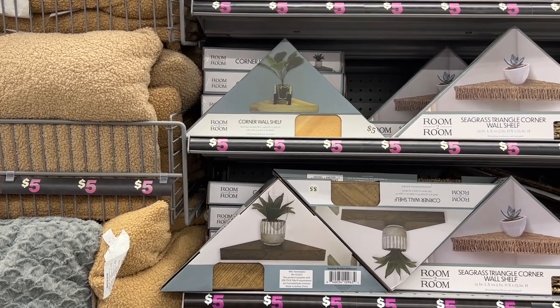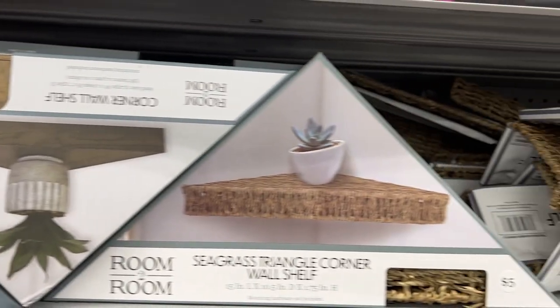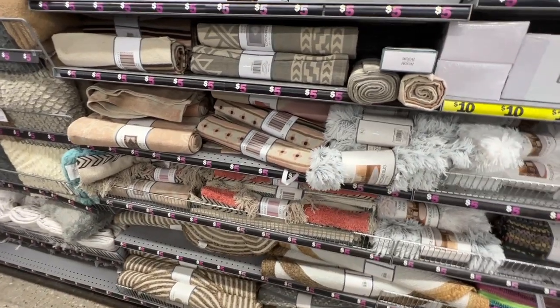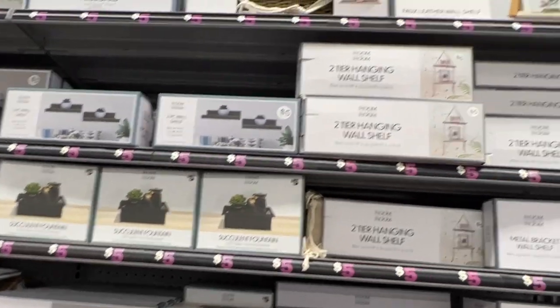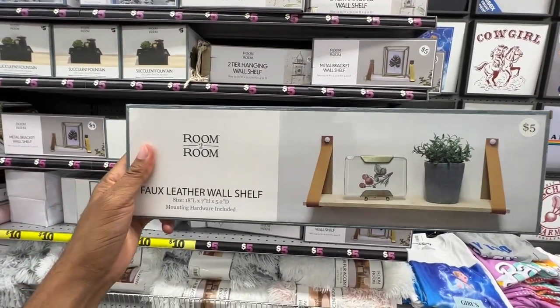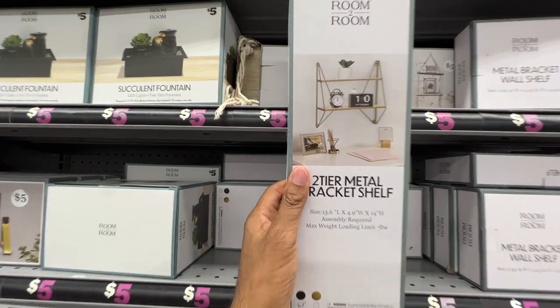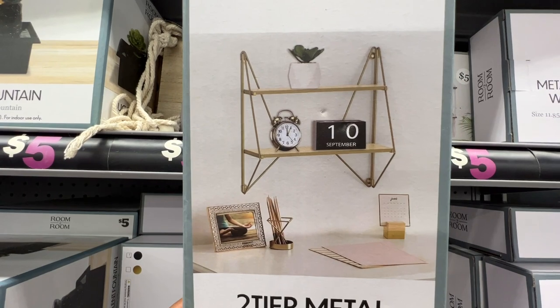Now let's look at options for shelving. They've got shelves you can hang up on your wall for those plants. They have different rug options to make your room look neat and colorful. There are more fountains and shelves — including a leather shelf that's pretty light, so I wouldn't hang too many heavy things on it. There's also a really nice gold one — you can put a clock and a little plant on it.